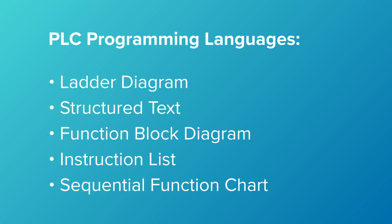Most PLCs today use one of the following five programming languages: ladder diagram, structured text, function block diagram, instruction list, or sequential function charts.